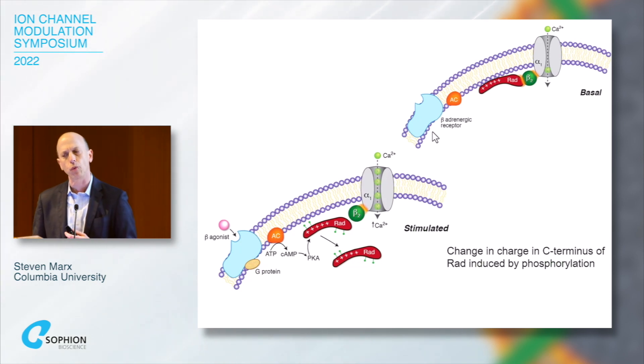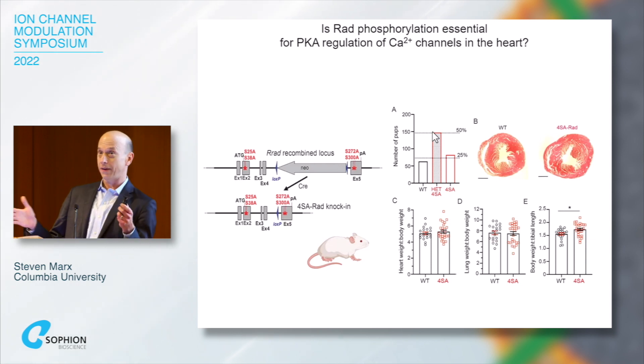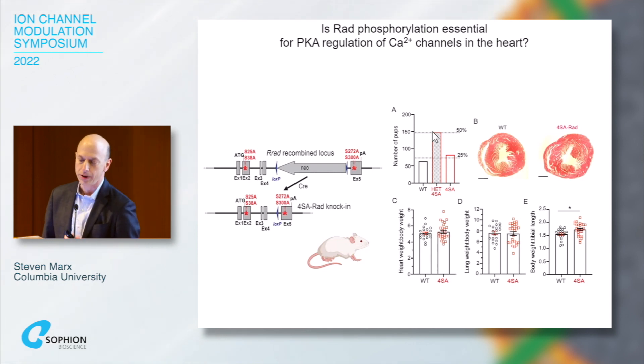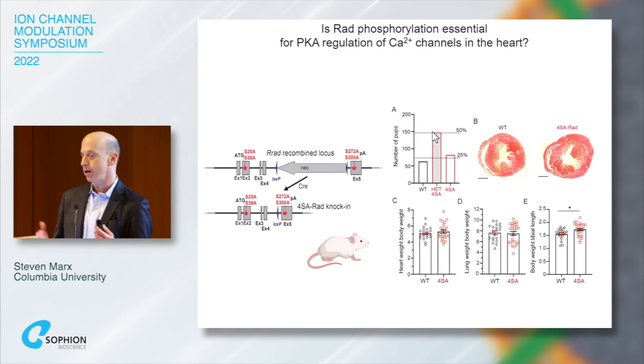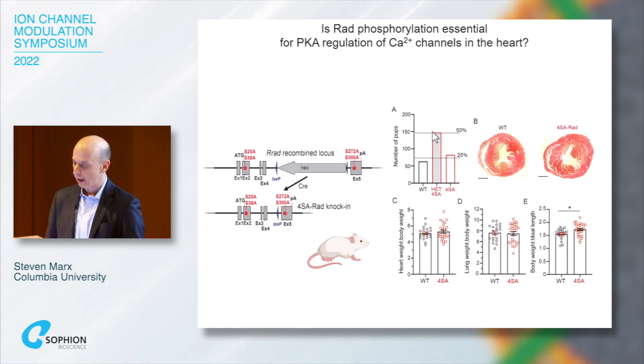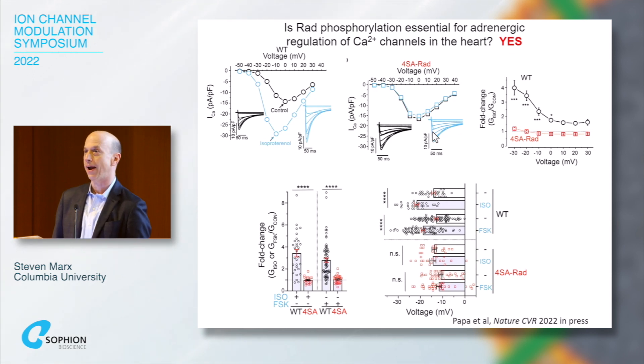To test functional effects, we made a knock-in mouse with alanines at the four potential phosphorylation sites — 25, 38, 272, and 300. This mouse survives and breeds normally, with normal-looking hearts. When we measured L-type calcium channel current, under wild-type conditions isoproterenol doubled or tripled the current. But in the RAD-mutant mice, there was absolutely no change in current, meaning that phosphorylation of RAD is essential for adrenergic regulation of the L-type calcium channel.